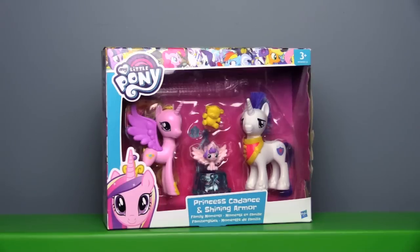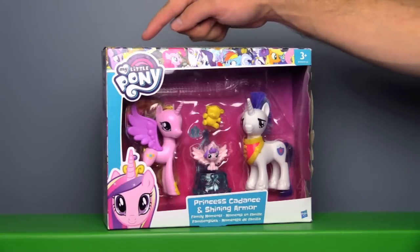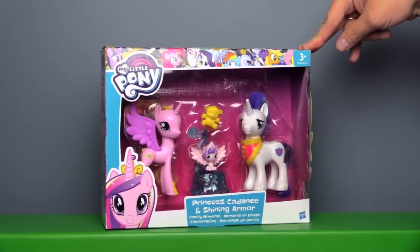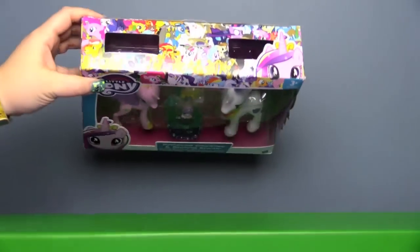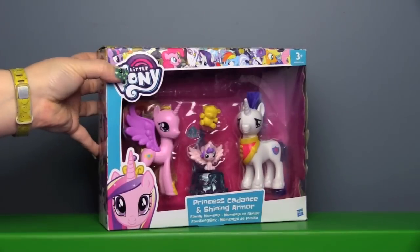This is the Princess Cadence and Shining Armor Family Moment Set, and you can see the packaging is very similar to the Guardians of Harmony. This seems to be the default packaging for 2017's My Little Pony. I really like this packaging — it's very gender neutral and I love how it has all of the different characters on the side.